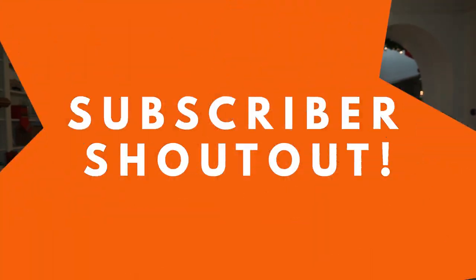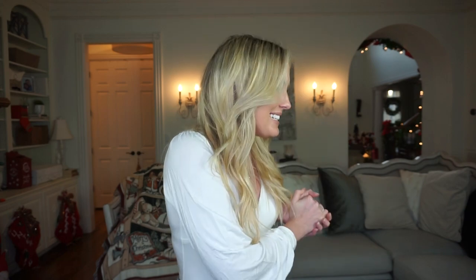Hey everyone, welcome back to Alleyways — or if it's your first time here, welcome to my channel! Thank you so much for taking the time to watch this video. Please make sure to subscribe, give this video a big thumbs up, and turn on post notifications so I can include you in my subscriber shoutout at the end of today's video.